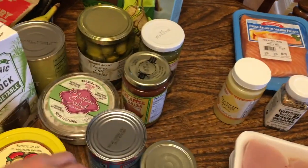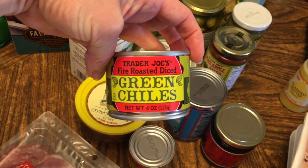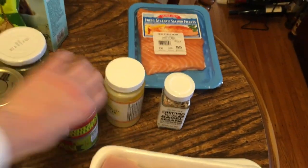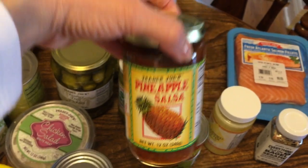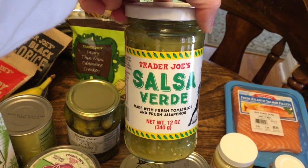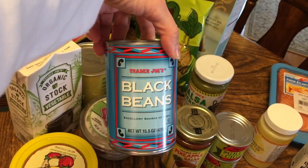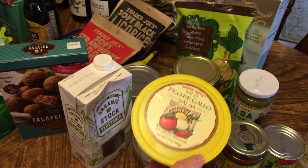We're having enchiladas this week, so I tried the green chilies they have — I got a couple of cans just to have on hand. I also got several sauces: the pineapple sauce that I like, and the salsa verde, which I'm also going to use in my enchiladas. Plus some black beans and pico de gallo, which I'll use as well.